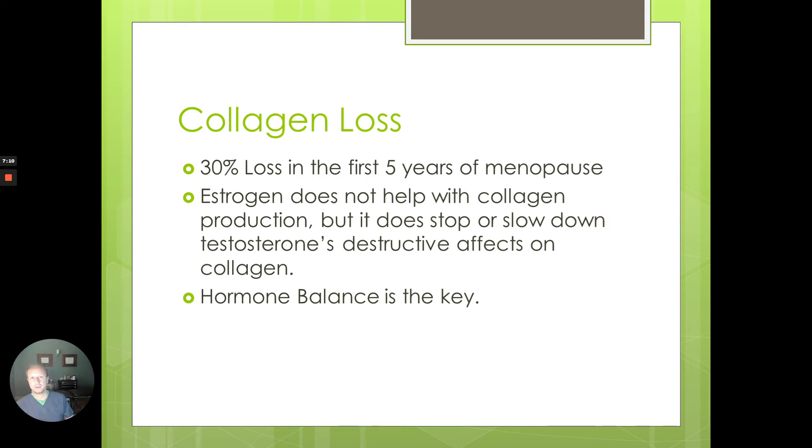Interestingly, estrogen doesn't really help with collagen production itself — what it does is stop or slow down testosterone's negative effect on collagen. This shows that hormones need to be in balance. It's not that testosterone is bad — it has great effects for building muscle mass, decreasing visceral fat, and helping with energy production and libido. But by itself, it does cause degradation of collagen, and unless estrogen is there to balance it out, it can cause some issues. That's what estrogen does: it blocks that testosterone response.